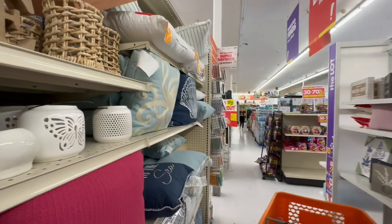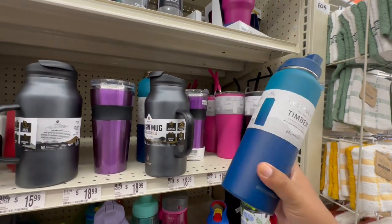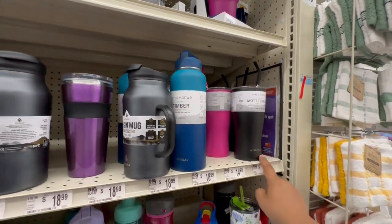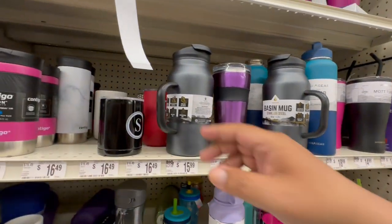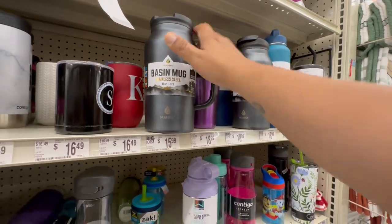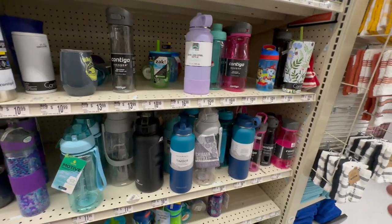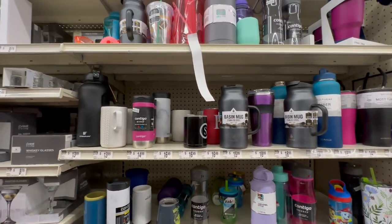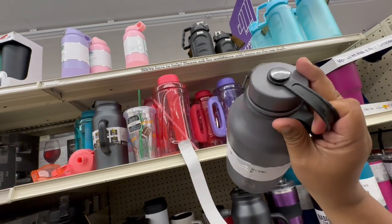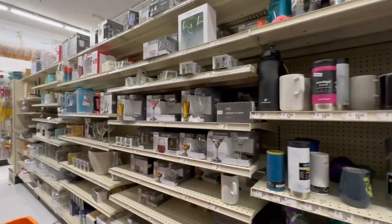Speaking of water bottles — if you need one and can't spend $60 on a Stanley, they have tons of different cups here starting at $14.99. This one is $16.99 for 40 fluid ounces — actually a great deal. I don't need any more water bottles but I keep wanting to buy more! It's an addiction, but a good one if you actually use them.